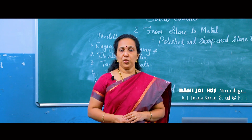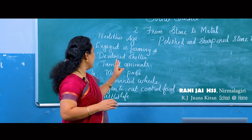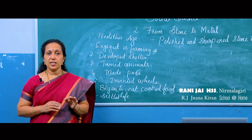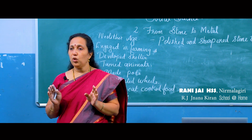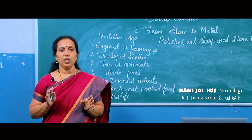According to the weapons and implements used by early man, the Stone Age was classified into three periods: Paleolithic age, Mesolithic age, and Neolithic age. In the Paleolithic age rough stones were used; in the Mesolithic age microlith or small sharpened tools were used; and in the Neolithic age polished and sharpened stone tools were used.